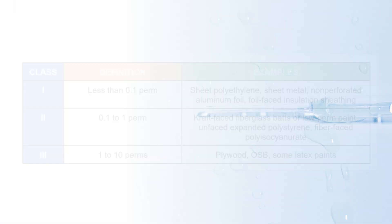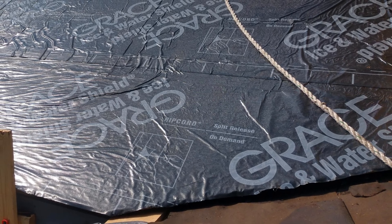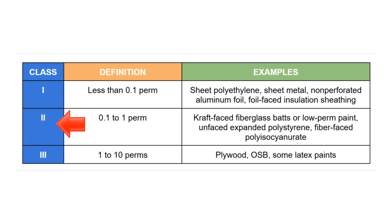We have several classifications of vapor retarders. Materials with a perm rating of less than 0.1 perms are considered highly vapor impermeable, or vapor barriers — these are Class 1 vapor retarders. This is where Grace Ice-and-Water Shield falls, as well as most roof membranes. Materials with a perm rating between 0.1 and 1 perm are semi-vapor impermeable; a little more moisture can dry through, but still not very much. These are Class 2 vapor retarders.